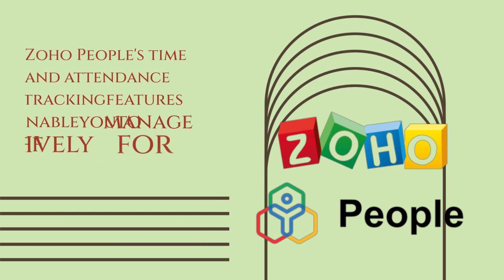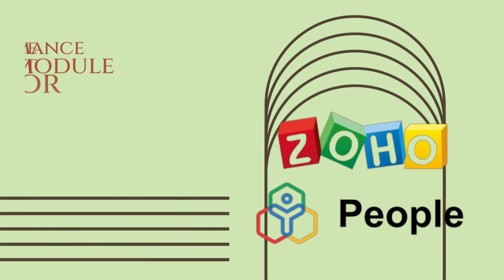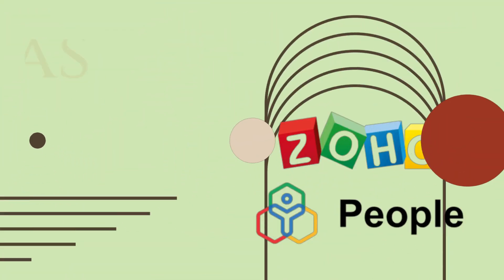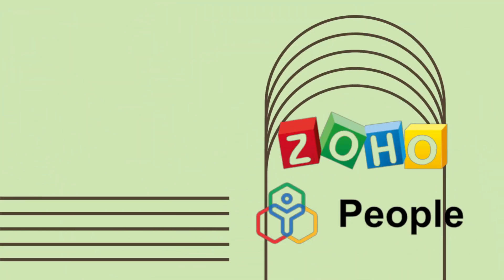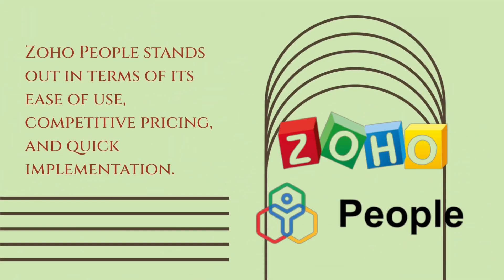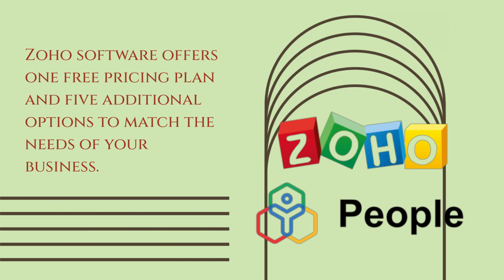Zoho People's time and attendance tracking features enable you to manage staff effectively for your business. The Performance Management module allows for customization to facilitate regular feedback and training that could increase employee satisfaction and retention. Zoho People offers a wide range of features, although the time and attendance aspect of the HR software is less robust than other options. Zoho People stands out in terms of its ease of use, competitive pricing, and quick implementation. Zoho Software offers one free pricing plan and five additional options to match the needs of your business.